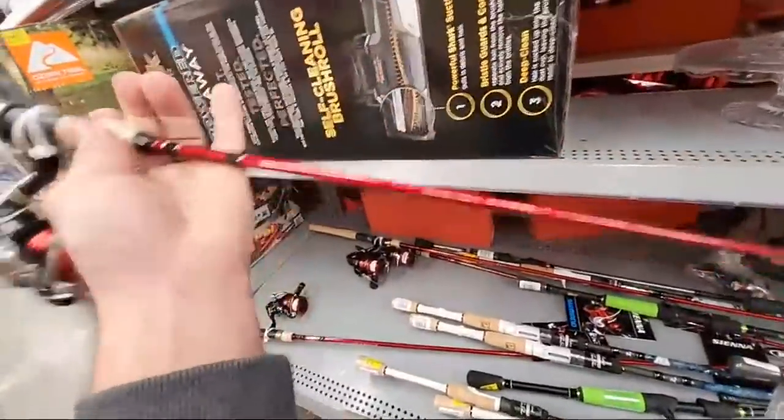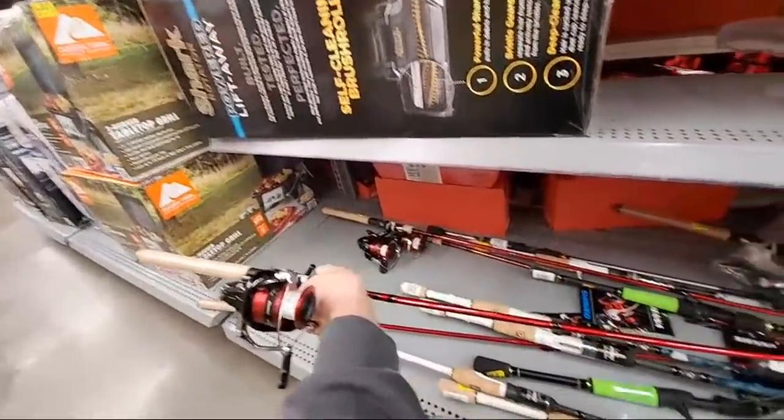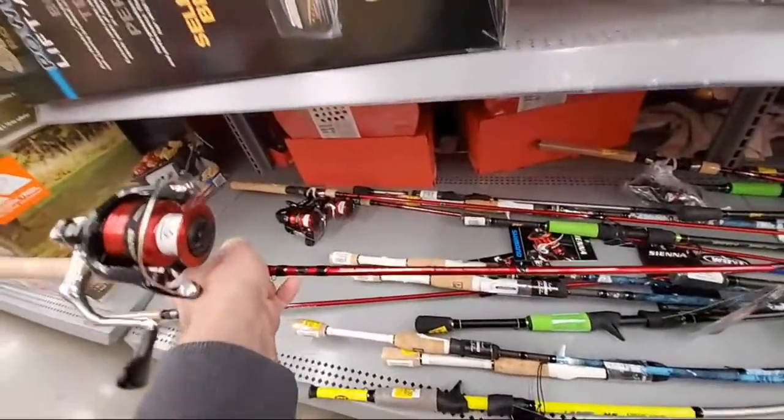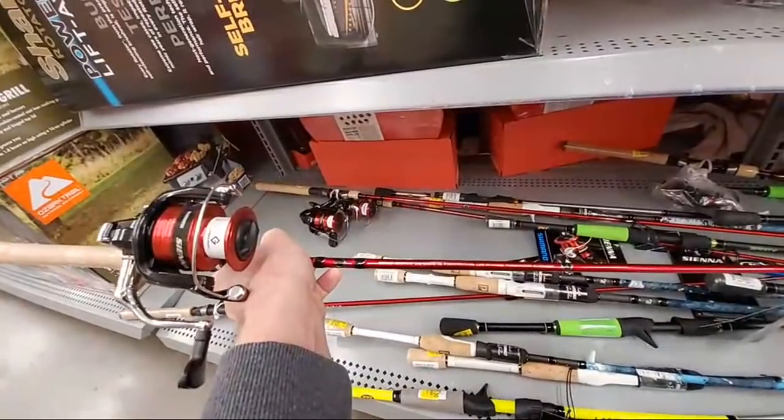32 people in here. What's up, guys? We're just doing a little late night clearance run, seeing what we got. We're over here in the clearance aisle just kind of dilly-dallying around.